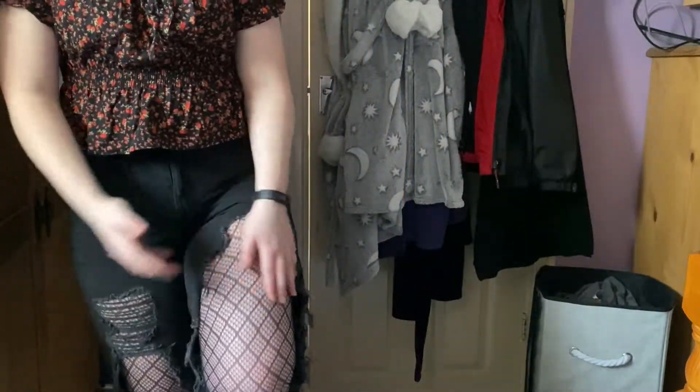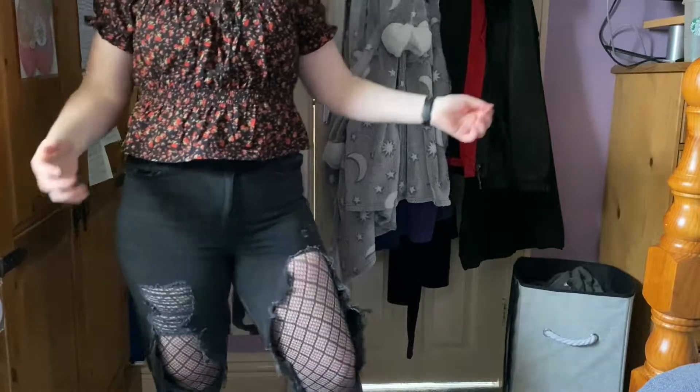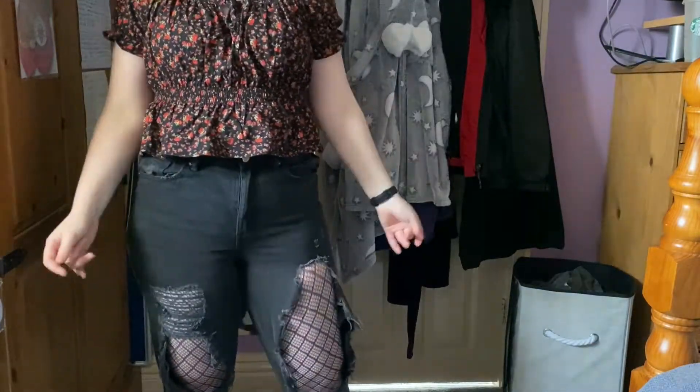Our second outfit also makes use of the ripped jeans, fishnets, and Converse, but the top is a little bit different. The top is again from Primark. Pretty much all these outfits are from Primark, but you can get things from more sustainable brands. I like Primark because they do some really nice clothes that are quite cheap and don't break your bank. I really like the black and the red — it goes really well, especially when my hair was a bright red this top really suited it.